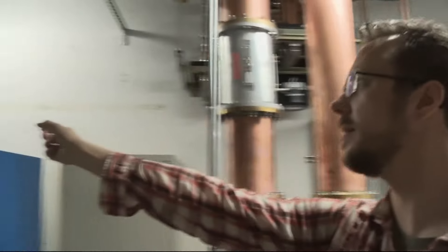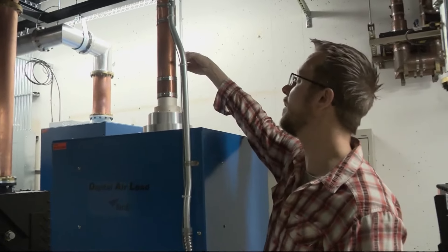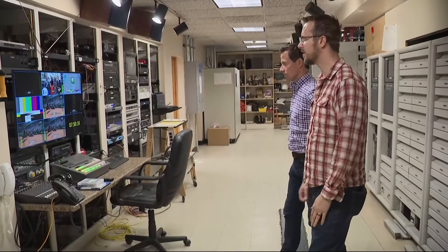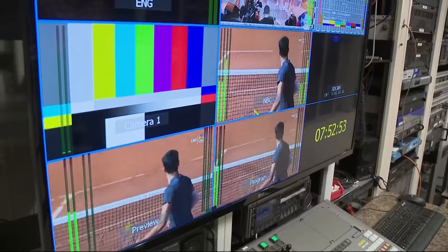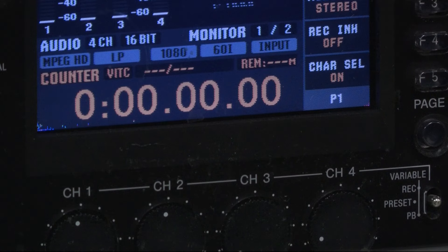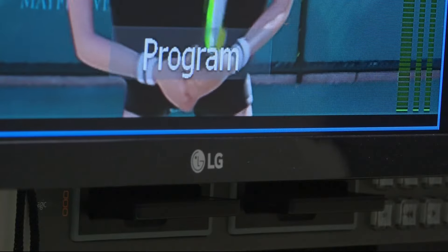Meet Eric Johnson. I'm the supervisor of technology at KGW. Eric and our dedicated team of engineers keep everything running smoothly along thousands of miles of cables through dozens of devices that encode, decode, and upload that signal.